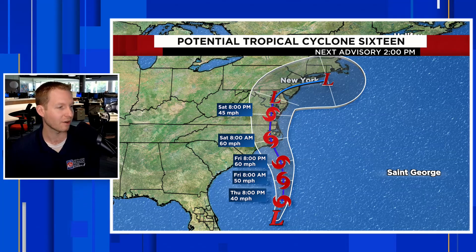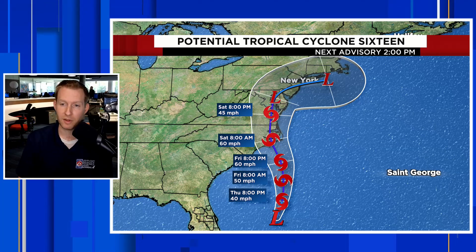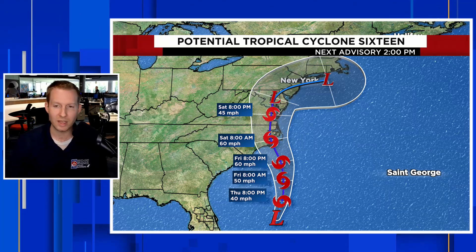You see the cone there headed right towards North Carolina and then lifting up into the mid-Atlantic and parts of the Northeast. Expected, at least from the Hurricane Center, to come ashore as a 60-mile-per-hour tropical storm. We were showing you some of these wind gusts in previous videos — we could have those wind gusts pushing 50 to 60, maybe even upwards of 70 miles an hour right along the coast.